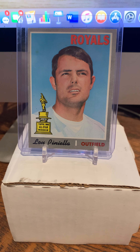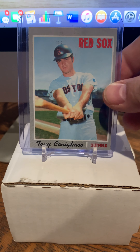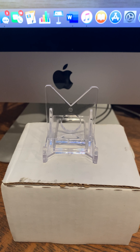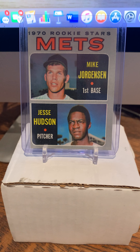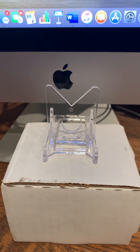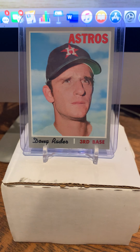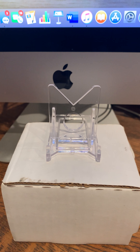Another one that was just amazing to add to the set — number 321, Lou Piniella. Number 340, Tony Conigliaro of the Red Sox. And the '70 Mets stars — Mike Jorgensen and Jesse Hudson. This next one played third base for the Astros, number 355 — Doug Rader — also later became a manager, I believe, somewhere.